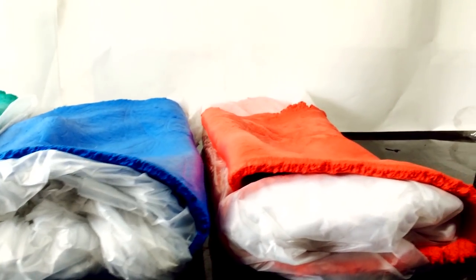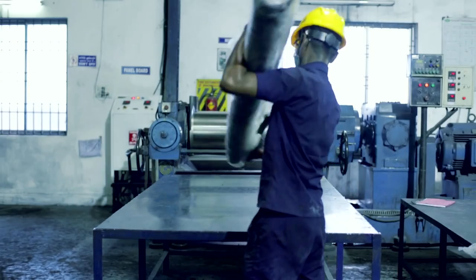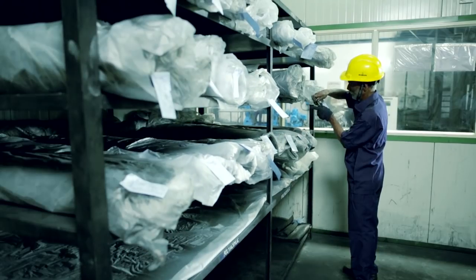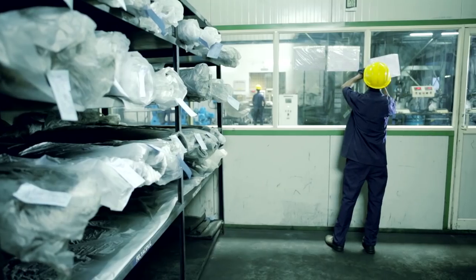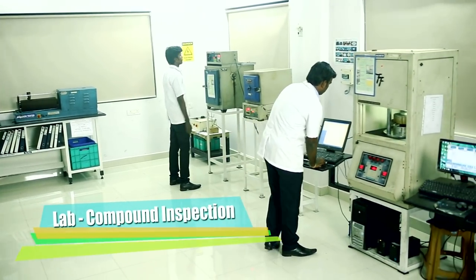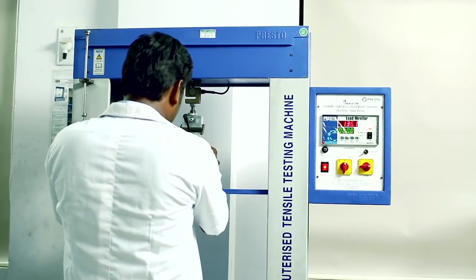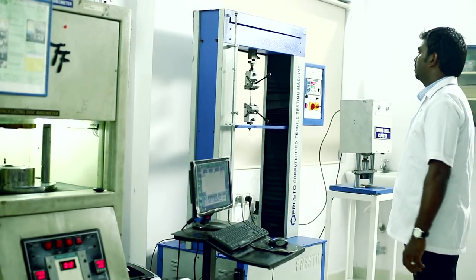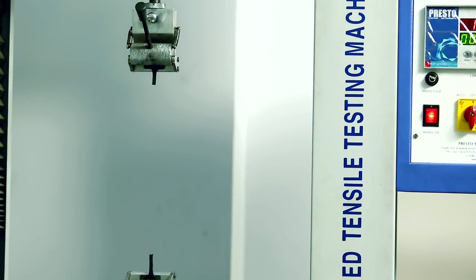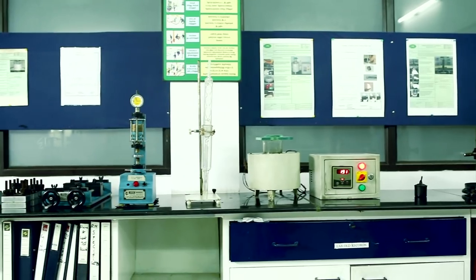The mixed rubber batches are kept in a cold storage room for aging, where the duration of aging is carefully monitored before release for production. In compound inspection, the rubber compounds as specified in the system procedure are tested for hardness, tensile strength, and elongation in our in-house lab to ensure a stable process that meets customer specifications and requirements.